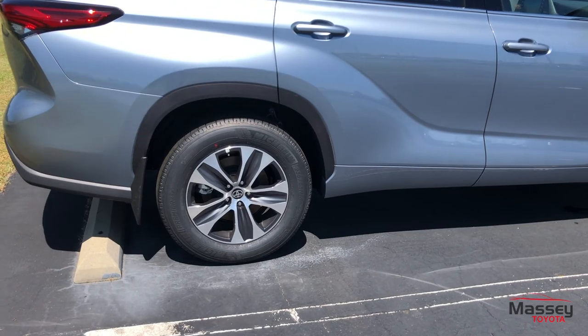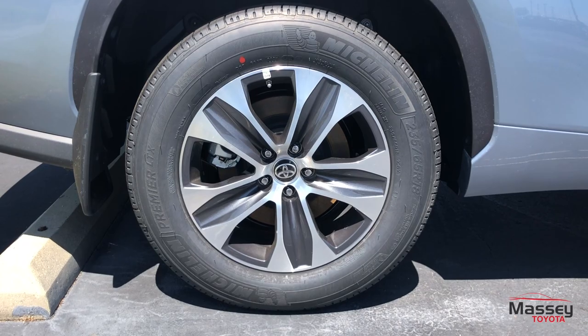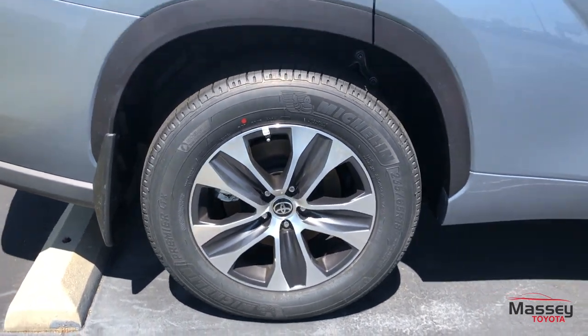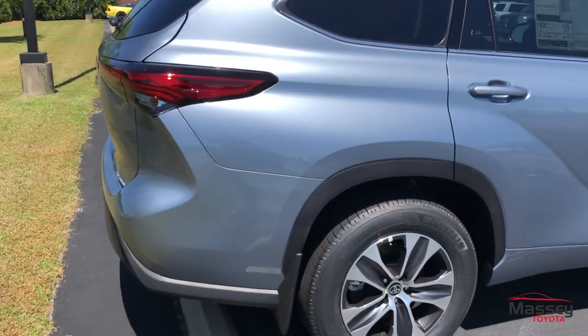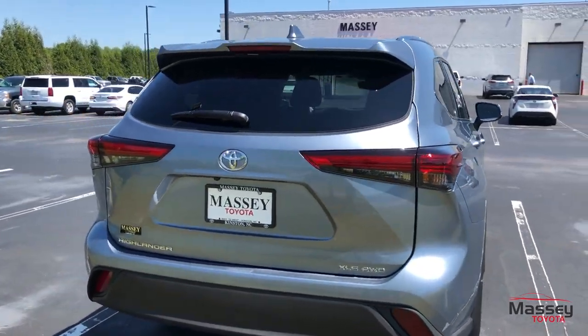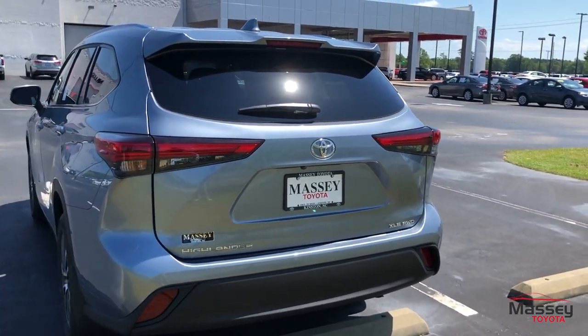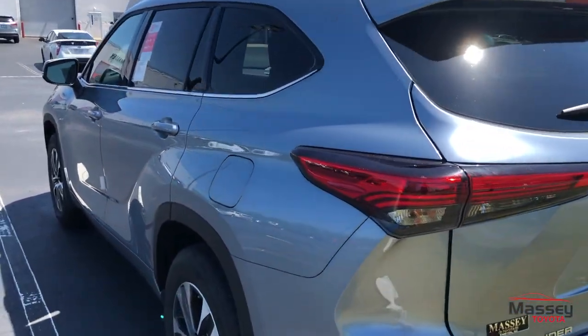Coming down here to your wheels, these are going to be your 18-inch alloy wheels riding on Michelin Premier LTX tires — top-of-the-line tires. You can see those mud flaps as well. Coming around back, there are LED tail lights, all-wheel drive badging, rear backup camera, and power trunk — all the necessities.